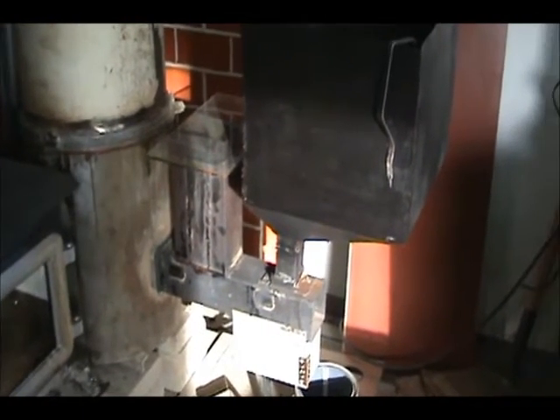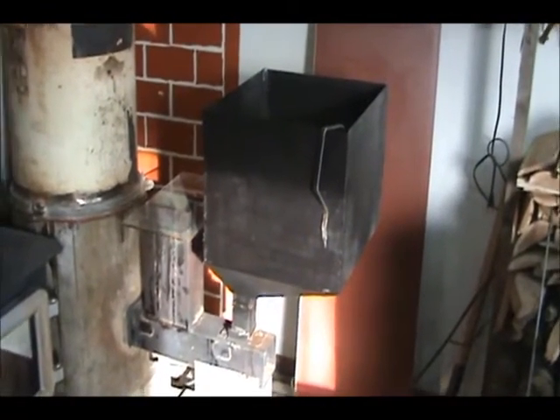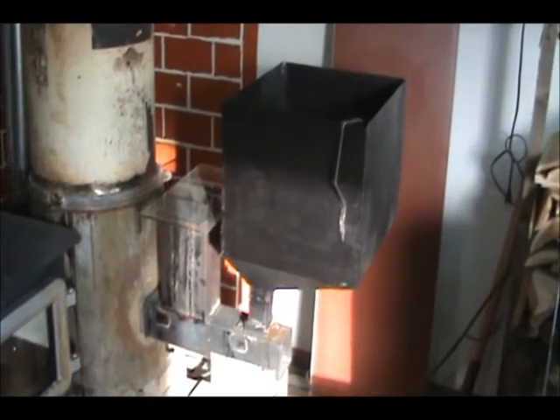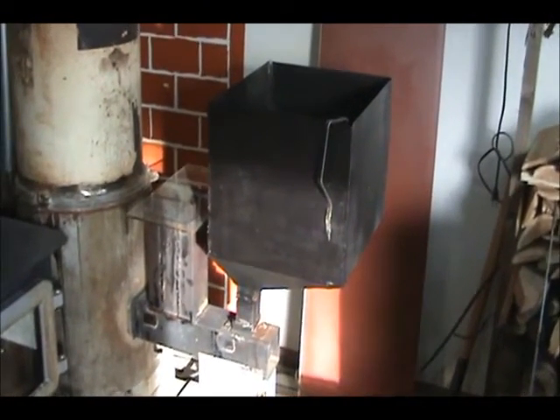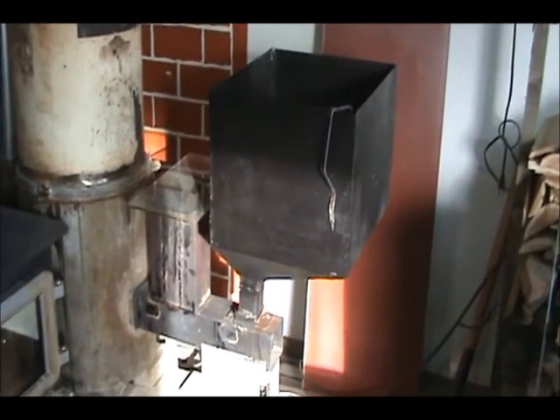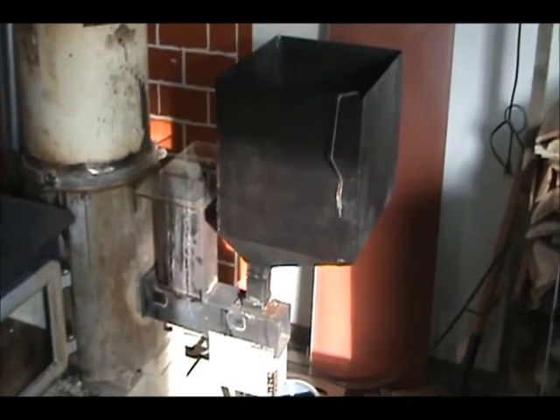Hello YouTube. Today I'm going to do a little bit of an update on my pellet burning rocket stove. People have been asking me the same questions, so instead of writing down the same answer all the time, I'm going to do a little video of it.